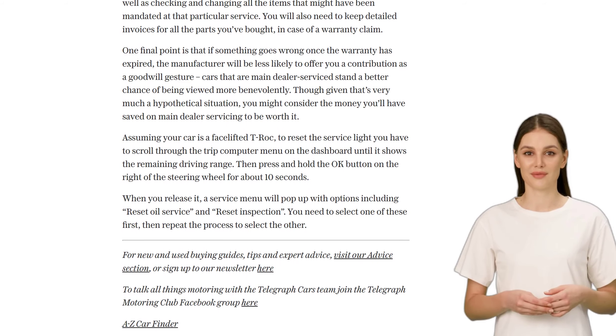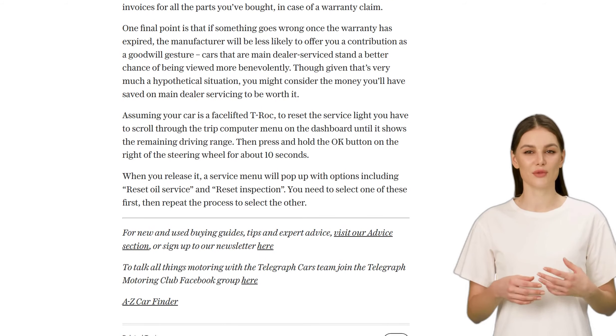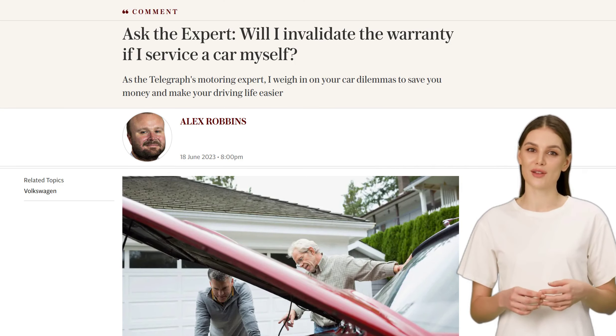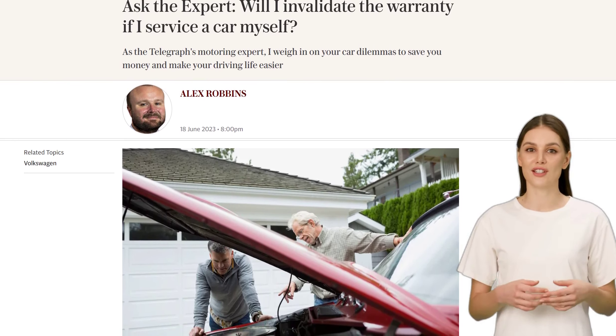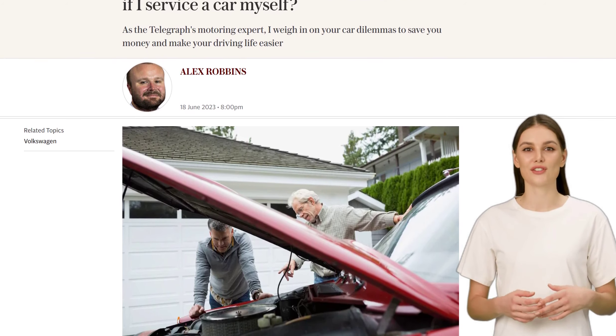So, RB, you're all set. You've successfully serviced your car without invalidating the warranty, and you now know how to reset the service light. Keep up the great work. That's all for today's video, folks. If you enjoyed this expert advice, be sure to give this video a thumbs up and subscribe to our channel for more automotive news and tips.